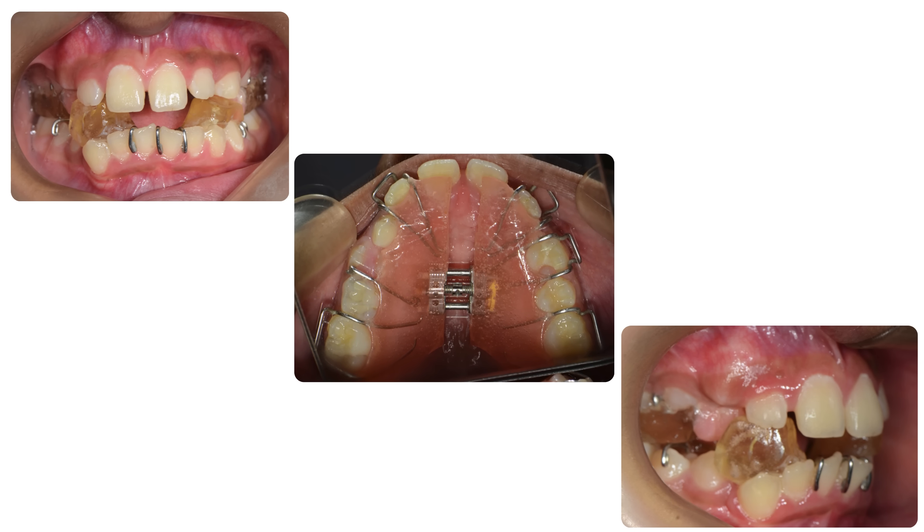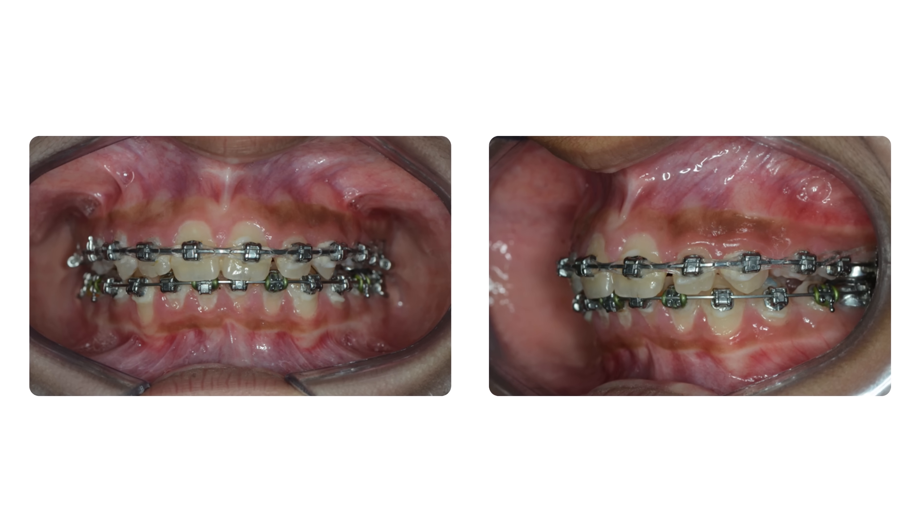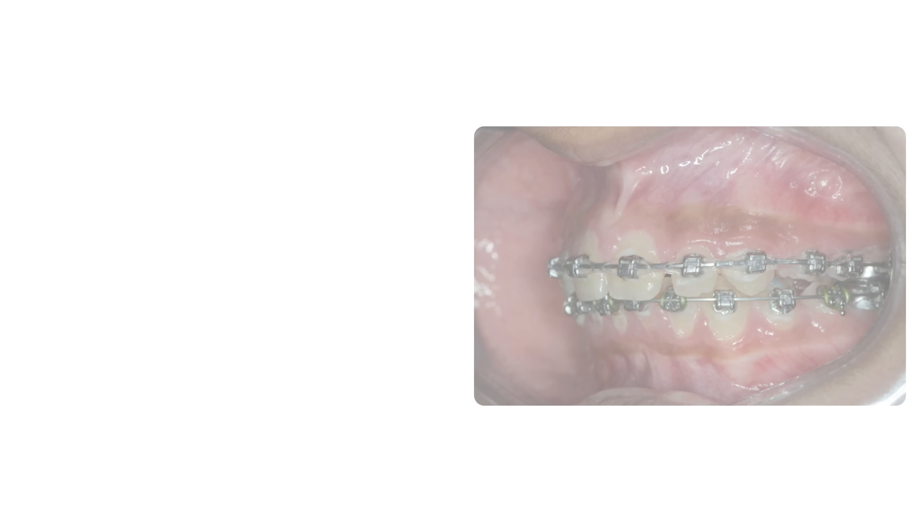After that, she was put on fixed appliances, and at the end you can see the beautiful results with perfect overjet, perfect overbite, and all teeth well aligned.